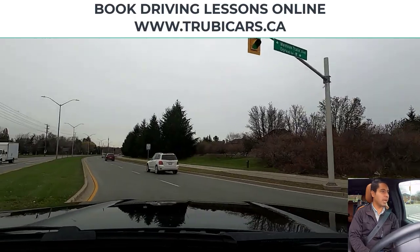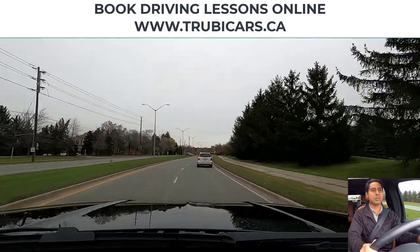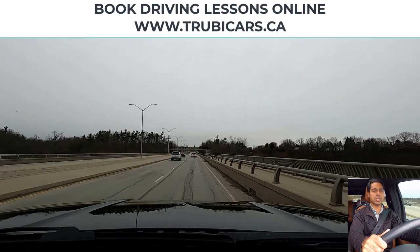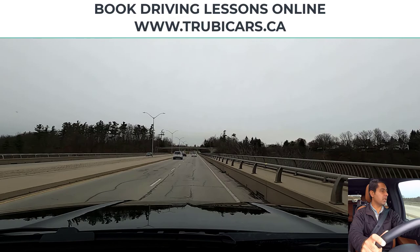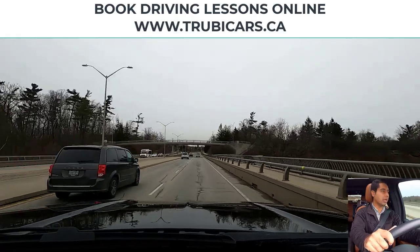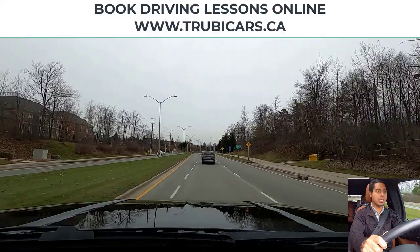Again, speed limit sign. Now we need to switch lanes: signal, mirror check, shoulder check, maintaining distance from the car in front of me. Further down we will be turning left, so I'm going to switch lanes — signal left first, then do a mirror check, looking for a gap in traffic. Now I do a shoulder check and we can switch lanes to the left. I'll leave the signal on because we are turning left at this intersection. Shoulder check again, going into the left-turn lane.